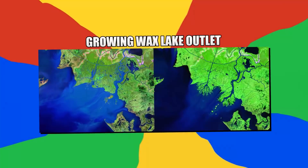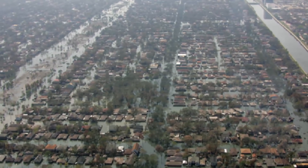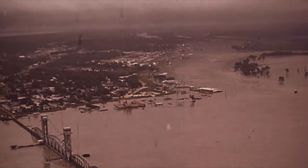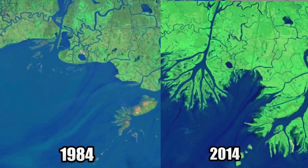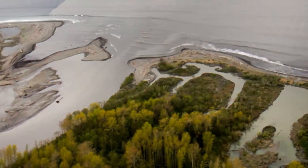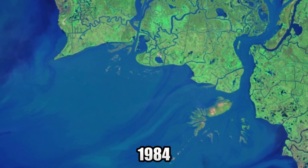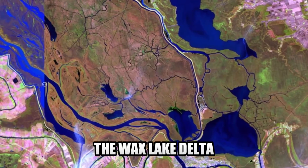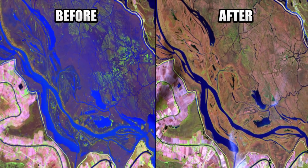Number 5: Growing Wax Lake Outlet. Louisiana is well known for hurricanes — Hurricane Katrina proved to be one of modern history's most damaging storms. In an effort to protect Morgan City from hurricane flooding in the 1940s, the Engineer Corps created a channel to divert water flow from the Atchafalaya River into the Gulf of Mexico. This diversion created a large deposition of sediment at the mouth of the river. Here you can see the growth between 1984 and 2014. The Wax Lake Delta has also become a focus of study — geologists use it to view how unhindered deltas can form from the flow of water.